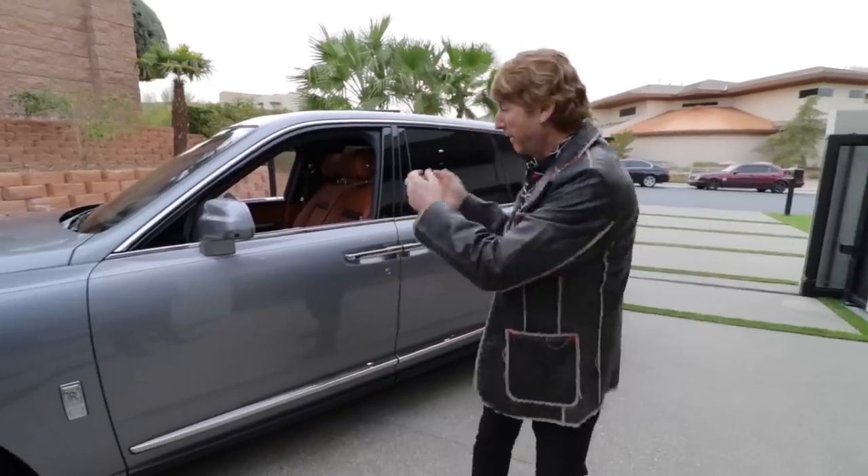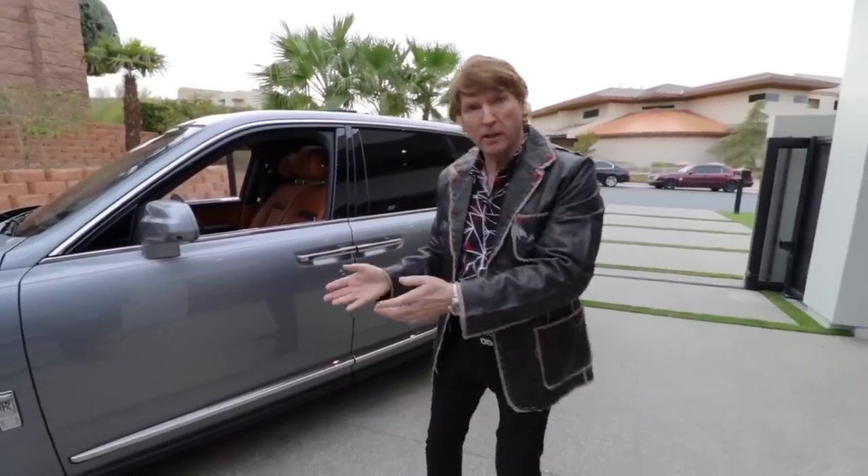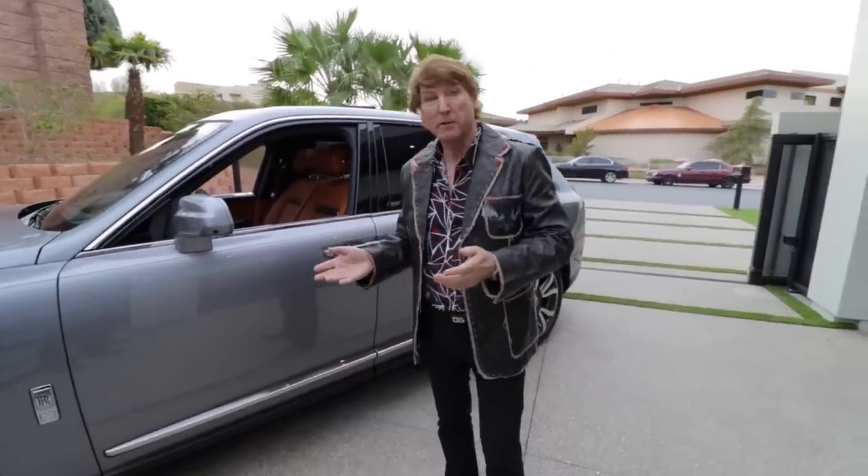Those of you that were with us for the beautiful house tour in Las Vegas saw that there were some amazing cars from Tobin Motor Cars. This beauty here, the Rolls-Royce Cullinan, has been offered to us to go and drive and do a review. So let's do it — hop in. You ready, Adam? Yes, I'm ready.